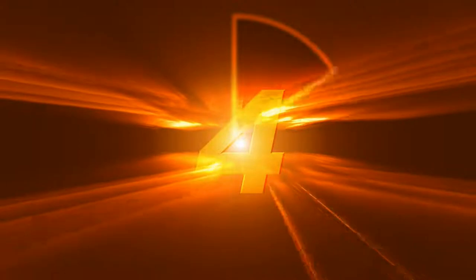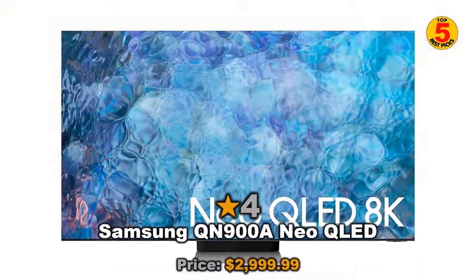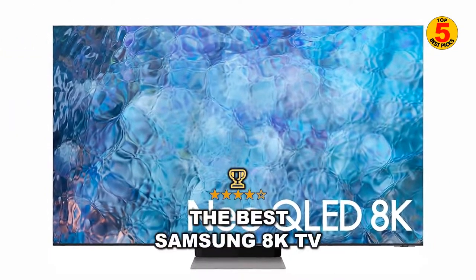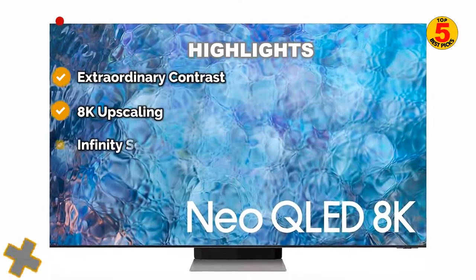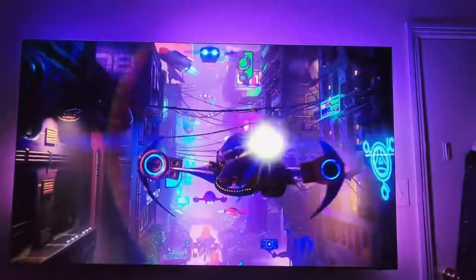At number 4: Samsung QN900A Neo QLED — the best Samsung 8K TV. Ushering in a new era in television technology, Samsung's mini-LED sporting QN900A Neo QLED 8K TV offers stunning picture quality, exceptional color and brightness, terrific sound, and outstanding blacks, all in a package that's unmatched in terms of design.